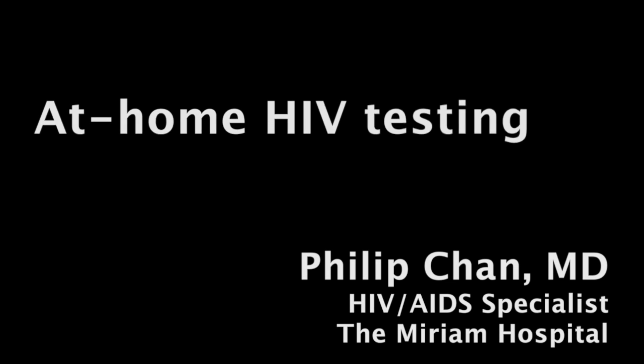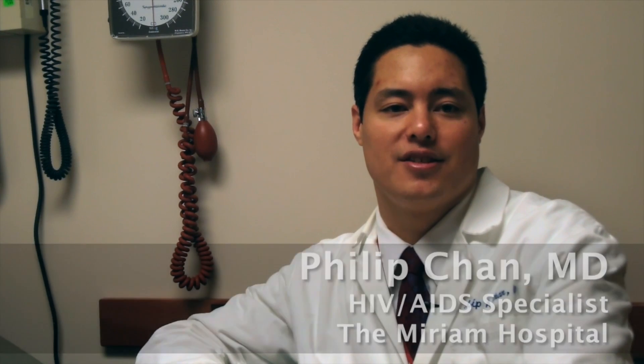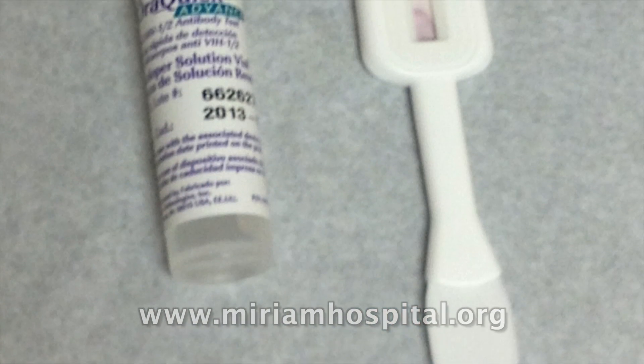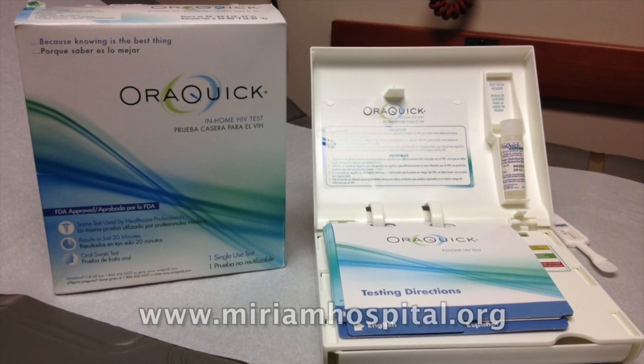The at-home HIV test is a new test that was approved by the FDA this past October. It's going to be available in pharmacies across the United States. Basically, it's the same test that we use in medical settings. It's a rapid test that uses an oral fluid swab, takes about 20 minutes, and you'll have a rapid HIV test result in the privacy of your own home.